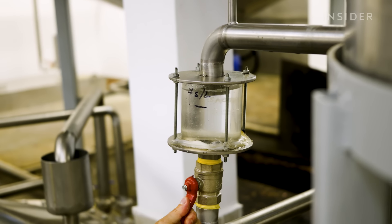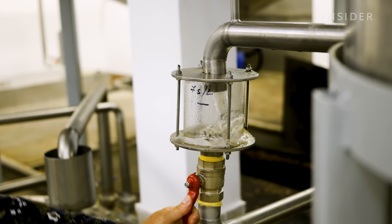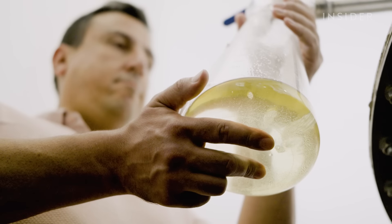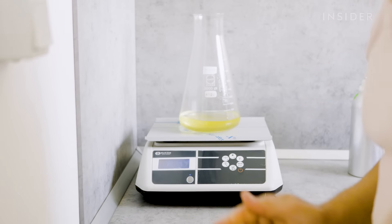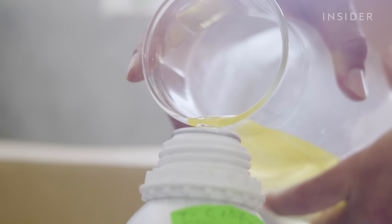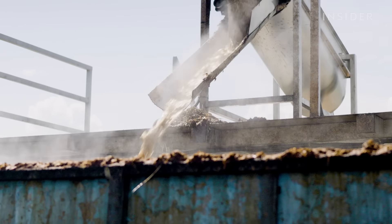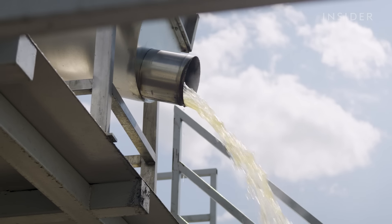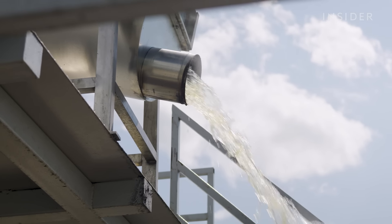Every part of this process is controlled — the steam is exactly 105 degrees Celsius and the pressure at 5.5 bar gauge. AgroProduct says these measurements optimize the quality of its rose oil, and the consistency makes its product more reliable.